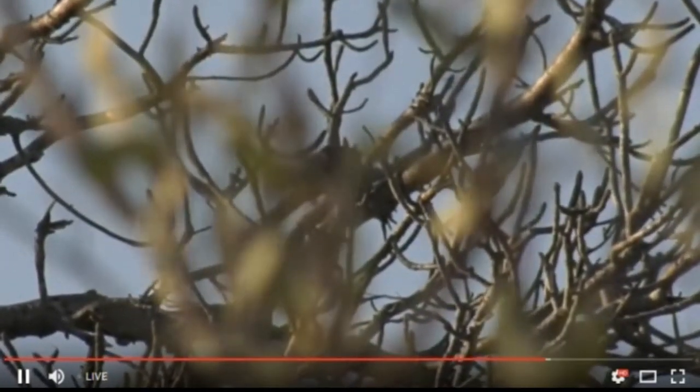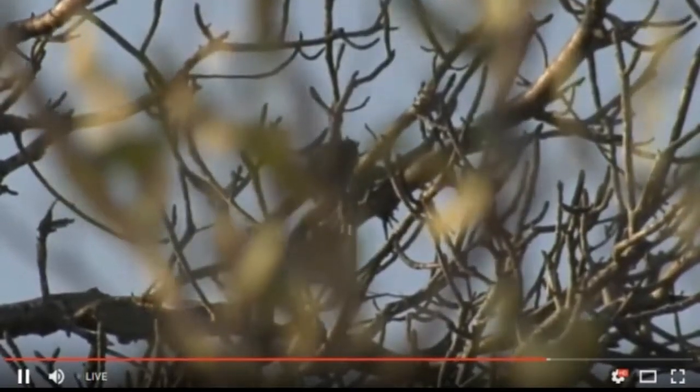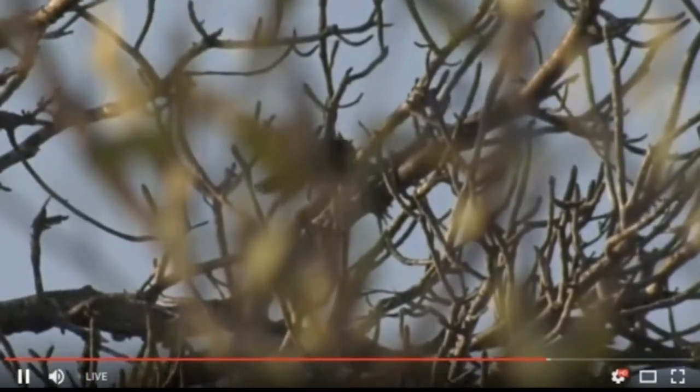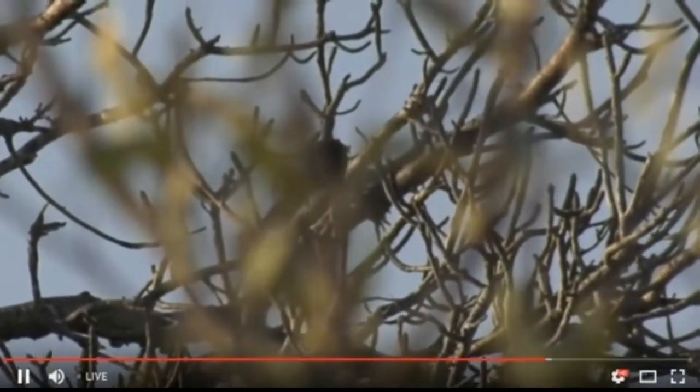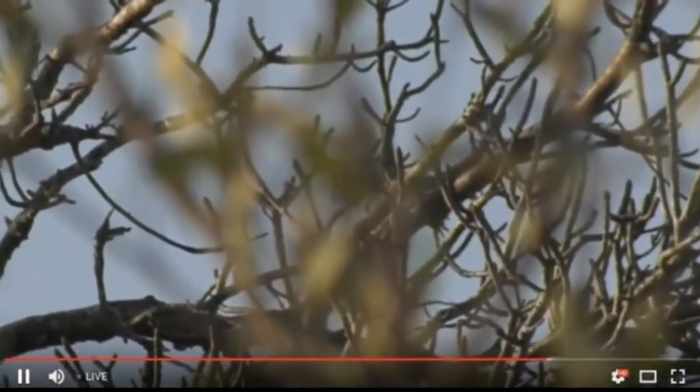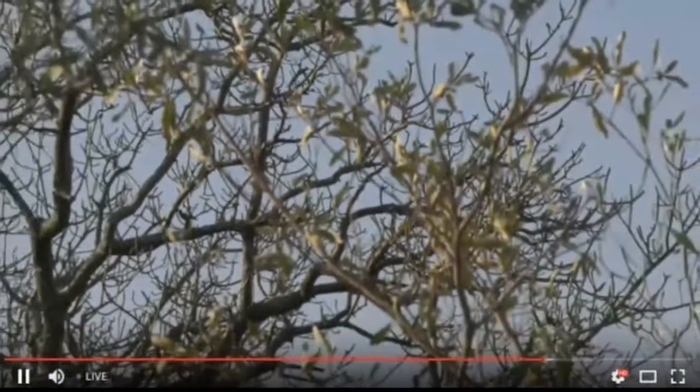We've had some great bird sightings — remember that magpie shrike sighting we had with the grasshopper? That was loads of fun as well; I quite enjoyed that. Now as you look at that Scimitarbill, I'm going to start scanning the next trees to see who our next contender is going to be.